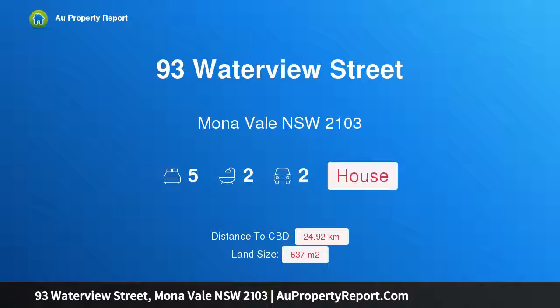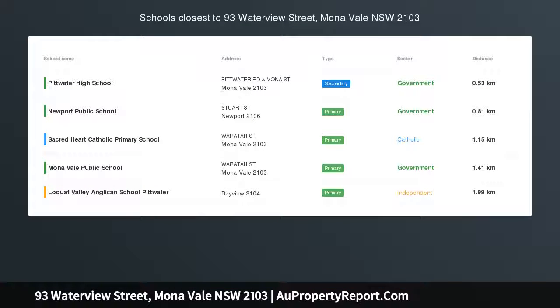I am glad to introduce Property 93 Waterview Street, Mona Vale, NSW, 2103 — an award-winning Pittwater Family Sanctuary with Pool.